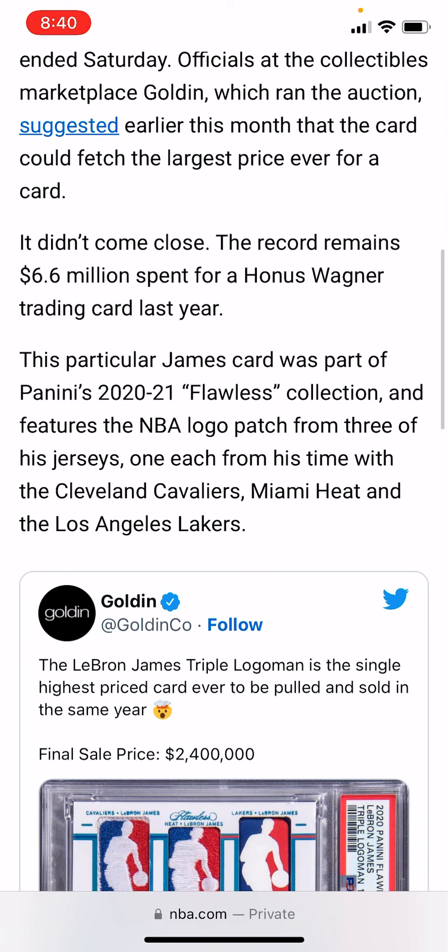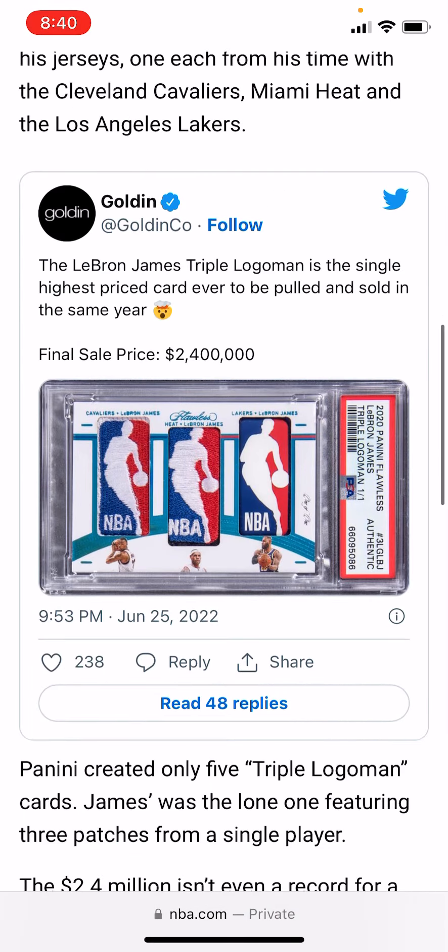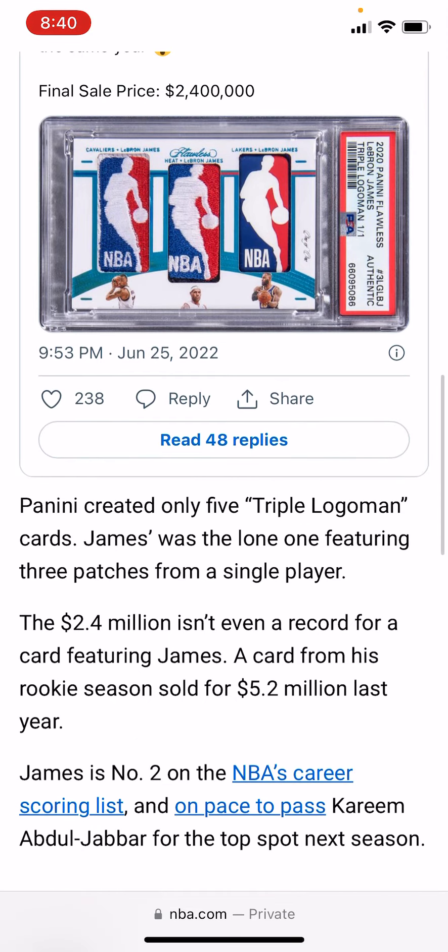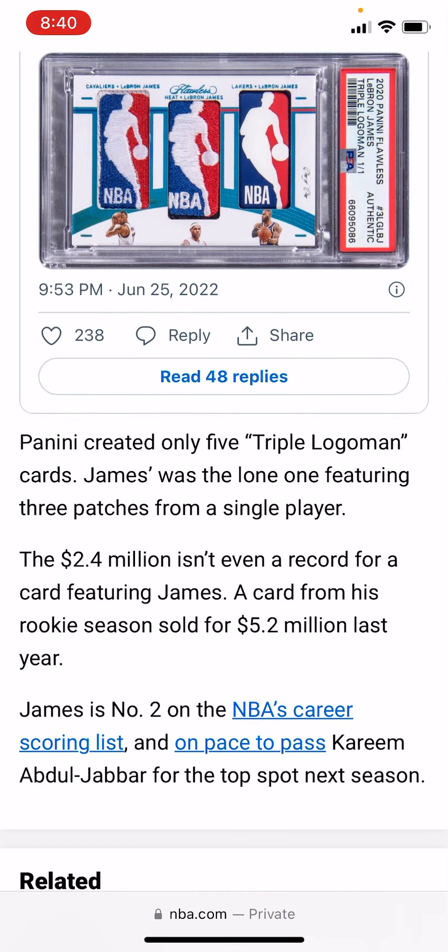It was part of Penny's Flawless Collection and features patches. That's the card if you haven't seen it — it features the three patches. The Lakers one kind of looks rubbery, to be honest, compared to the other two which look stitched. And this $2.4 million isn't even a record for a card featuring James — a card from his rookie season sold for $5.2 million last year.